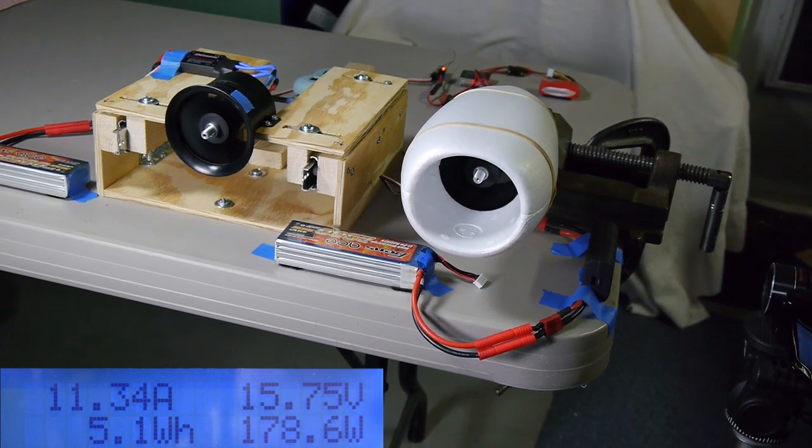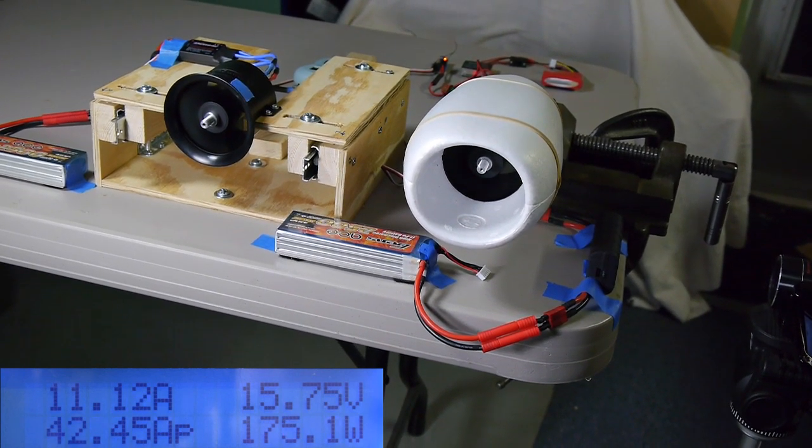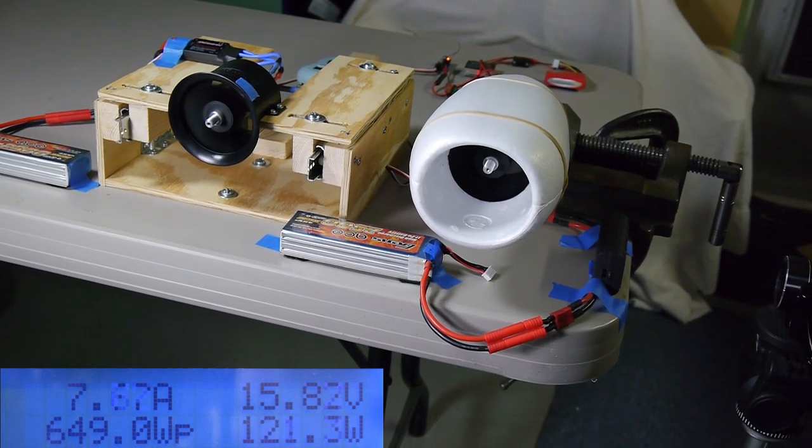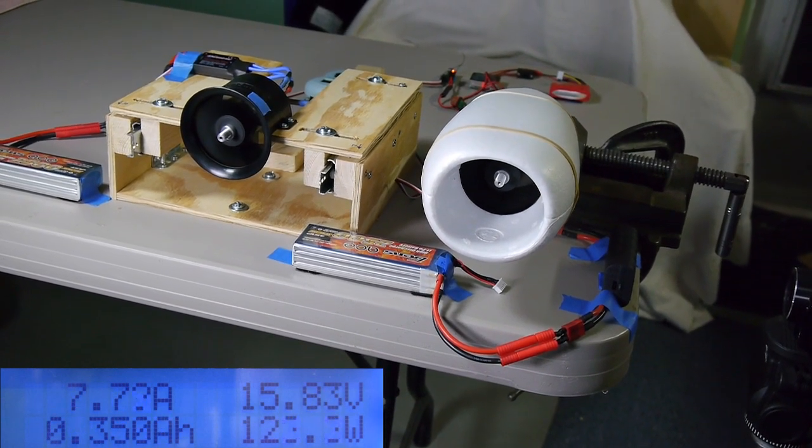We are now cruising at 34,000 feet. Feel free to move about the cabin.